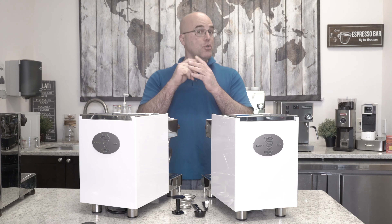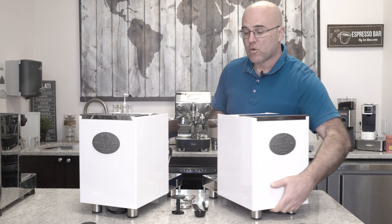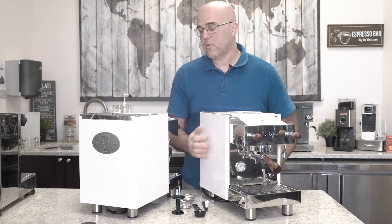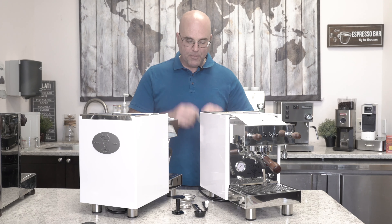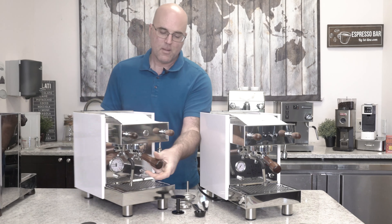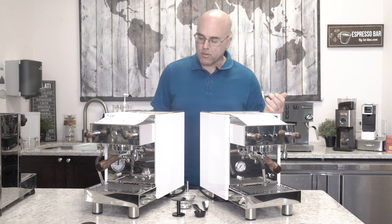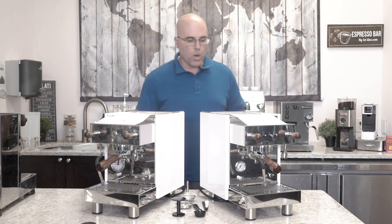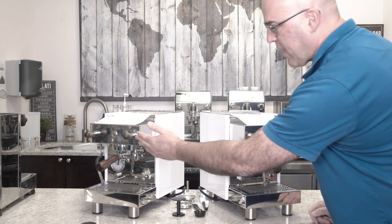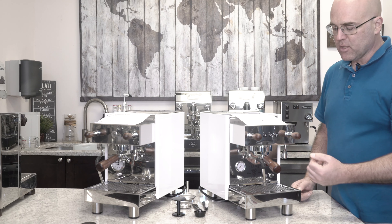Without further ado, I introduce to you the Bezerra Crema line. I'll rotate these machines around for you. You see two different models here. Basically, you have a semi-automatic version and you have what we call the electronic version.